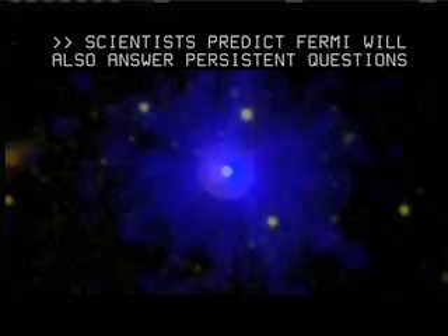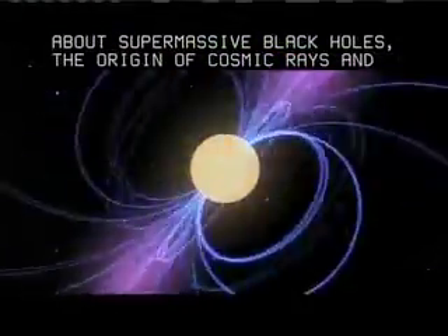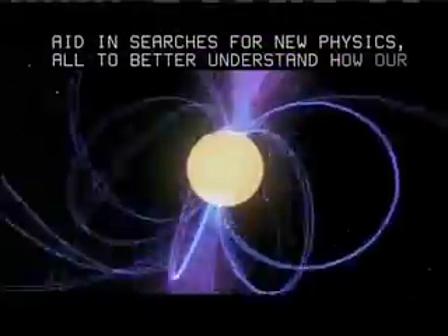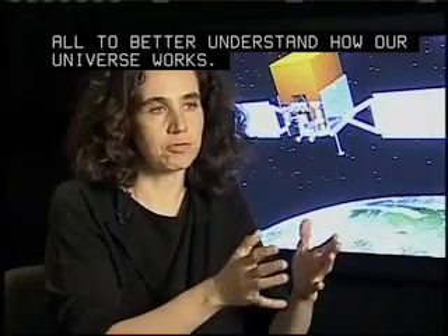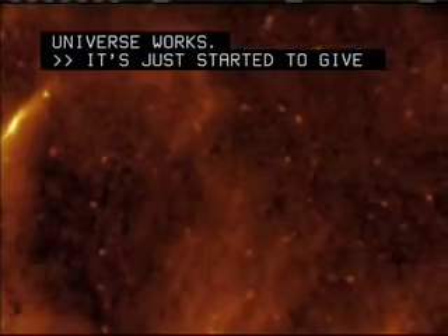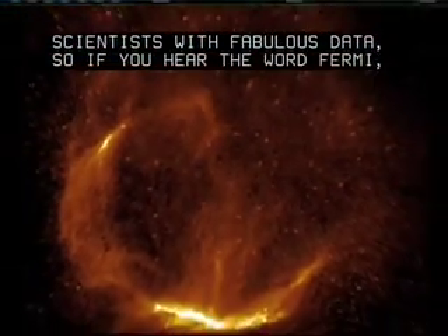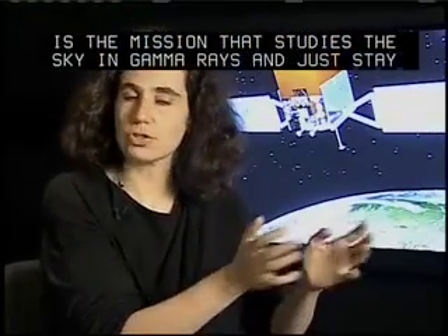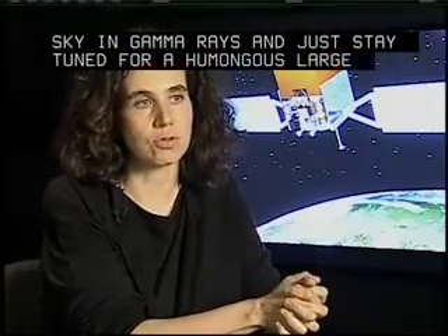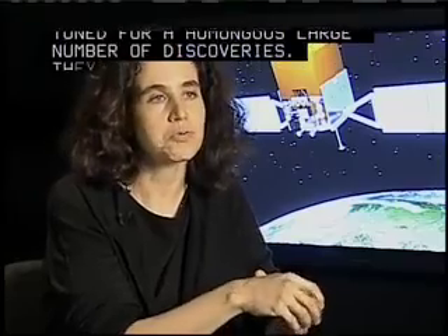Scientists predict Fermi will also answer persistent questions about supermassive black holes, the origin of cosmic rays, and aid in searches for new physics — all to better understand how our universe works. It's just started to give fabulous discoveries and provide scientists with fabulous data. If you hear the word Fermi, the mission Fermi, you will know this is the mission that studied the sky in gamma rays. Just stay tuned for a large number of discoveries that will come, and you will be surprised.